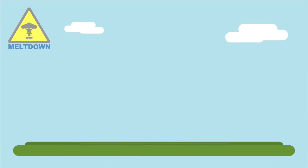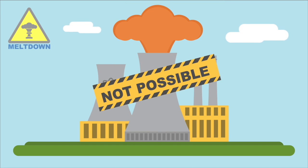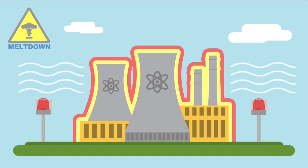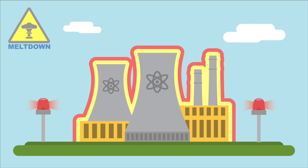Meltdown. While a nuclear explosion is not possible in a nuclear reactor, if the nuclear reaction gets too hot and safety mechanisms fail, the reactors can sustain damage and radioactive material is released. This is a nuclear meltdown.